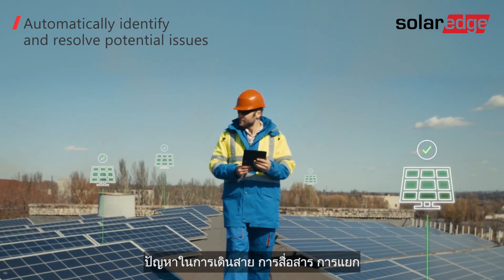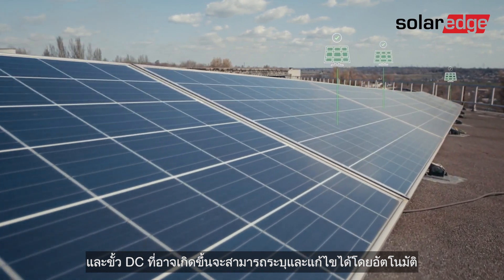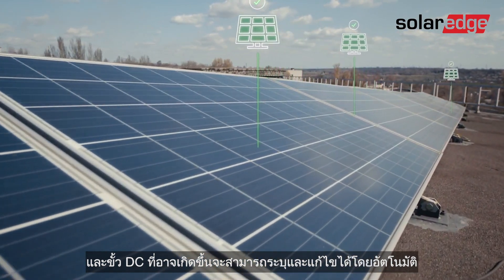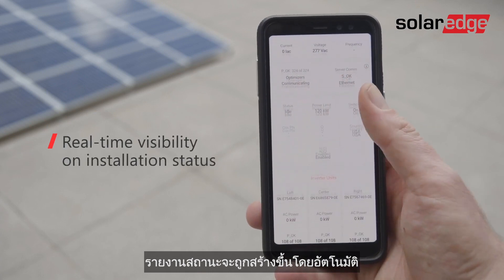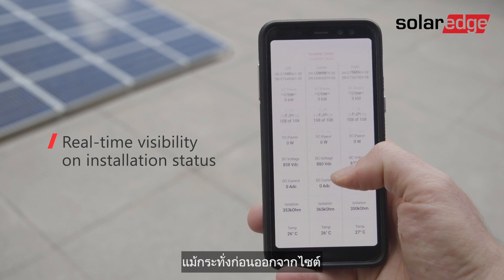potential wiring, communication, isolation, and DC polarity issues can be automatically identified and resolved. A status report is generated, helping installers verify seamless system operation even before they leave the site.